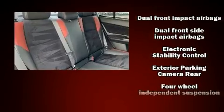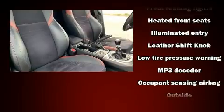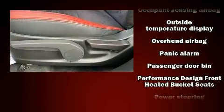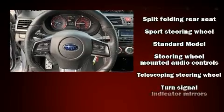Subaru also prioritized safety and security with features such as dual front impact airbags, brake assist, a security system, and four-wheel disc brakes with ABS. This car was designed with safety in mind, allowing you to drive with even greater assurance.